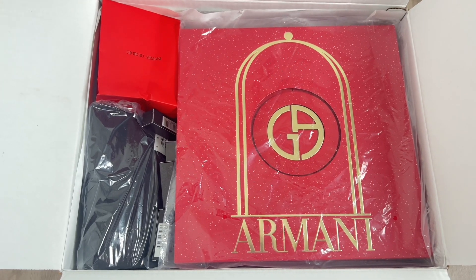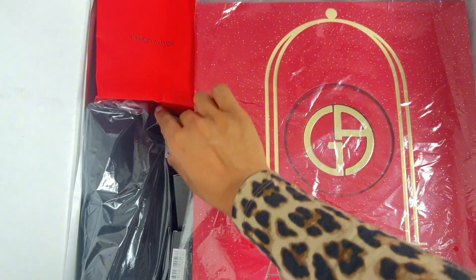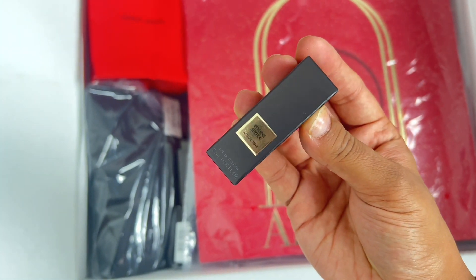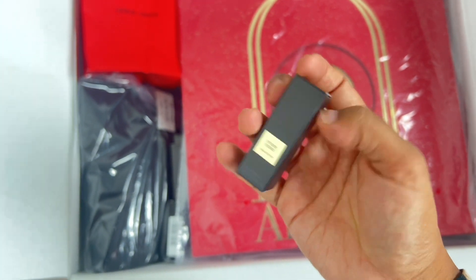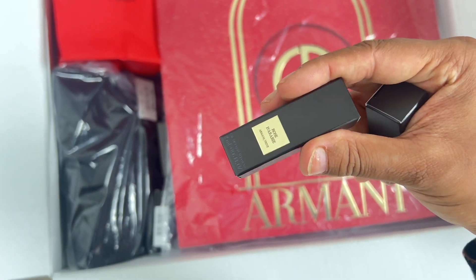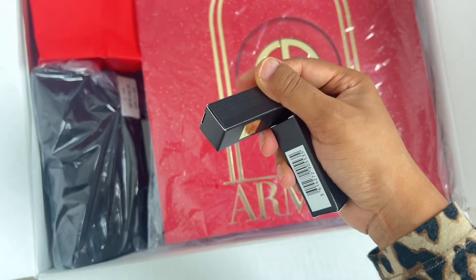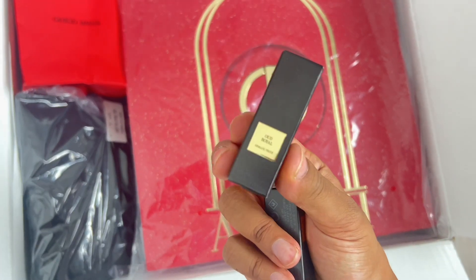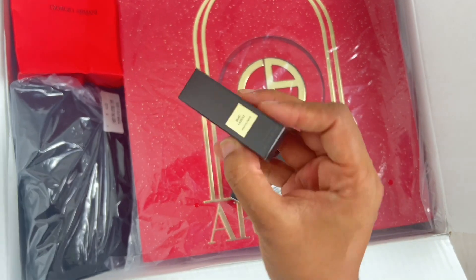Hey beauties, welcome back to my channel! I'm back today with another beauty advent calendar — this one is from Giorgio Armani Beauty. This advent calendar is priced at $310 US dollars and is a $435 value. You get 12 full-size products and 12 miniature products, purchased on the Giorgio Armani Beauty USA website.